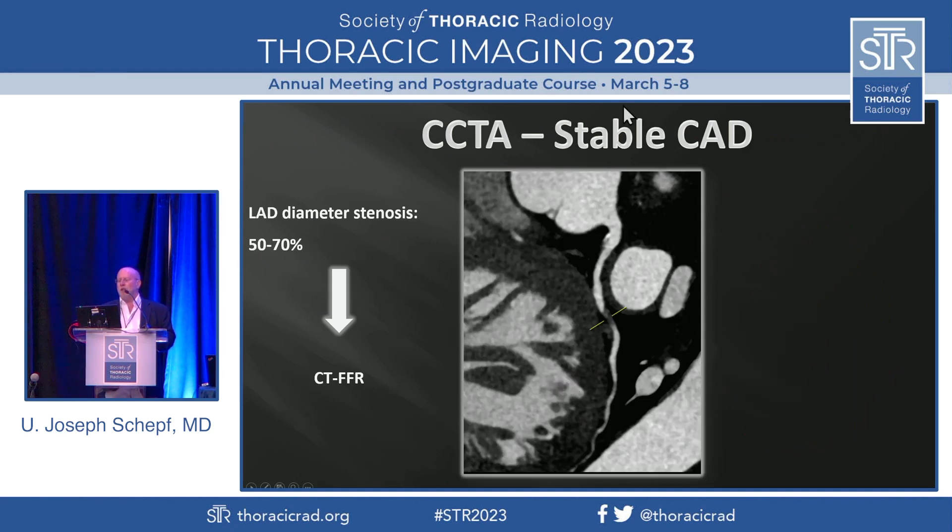Another case — stable coronary artery disease. A stenosis estimated at 50 to 70% in the left anterior descending coronary artery, so this is an equivocal lesion. Just by looking at the coronary artery — and that is a limitation that coronary CTA shares with invasive catheter angiography — just by looking at the structure and anatomy of a lesion, you do not know whether it's meaningful, whether it really affects blood flow to the myocardium. Guidelines say that only those lesions that restrict myocardial blood flow should be revascularized. So we want to know whether this is hemodynamically significant, and for that we have a method called CT fractional flow reserve measurement, or CTFFR.